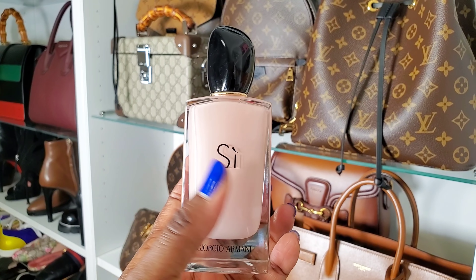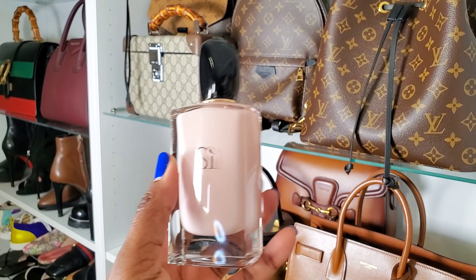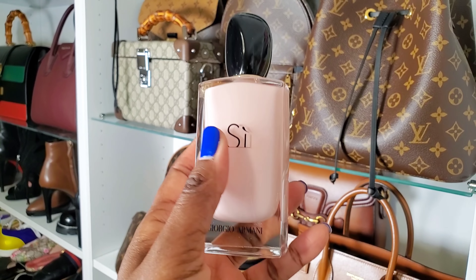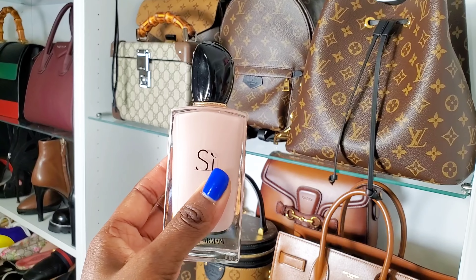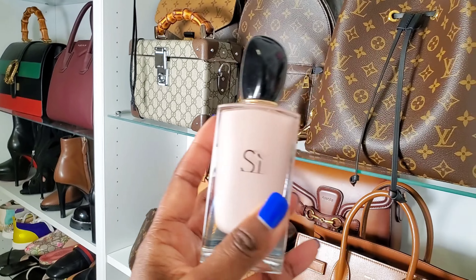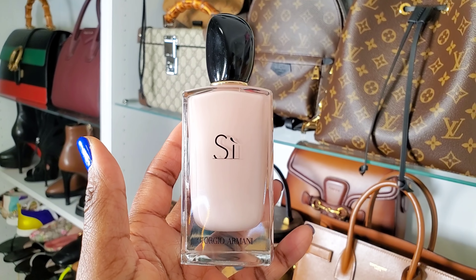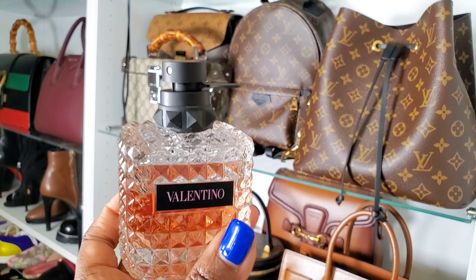This is Armani Si Fiori — since been discontinued, which I have no idea why. It has a beautiful patchouli note; if you love patchouli you'll likely like it. It's a little dirty patchouli but sweet and creamy at the same time. It's so beautiful. You can't really get this fragrance anymore, but if you have it then you already know.